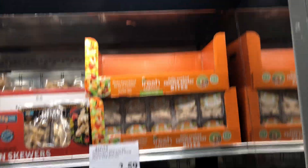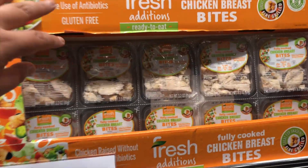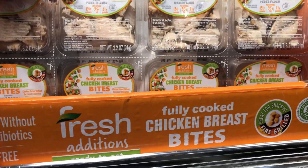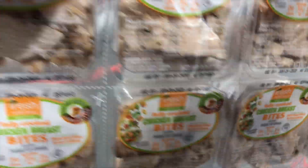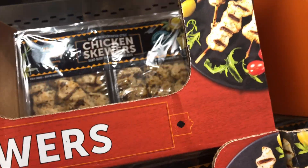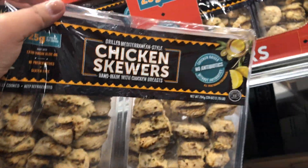Oh yay, they have these — I really wanted to get one of these. These look good, so in the cart they go. And then chicken skewers — I wanted those too. Yum.